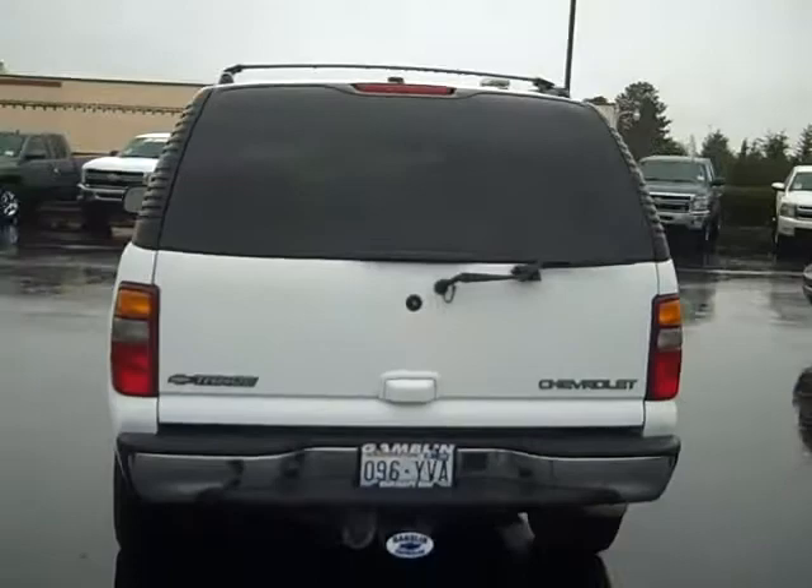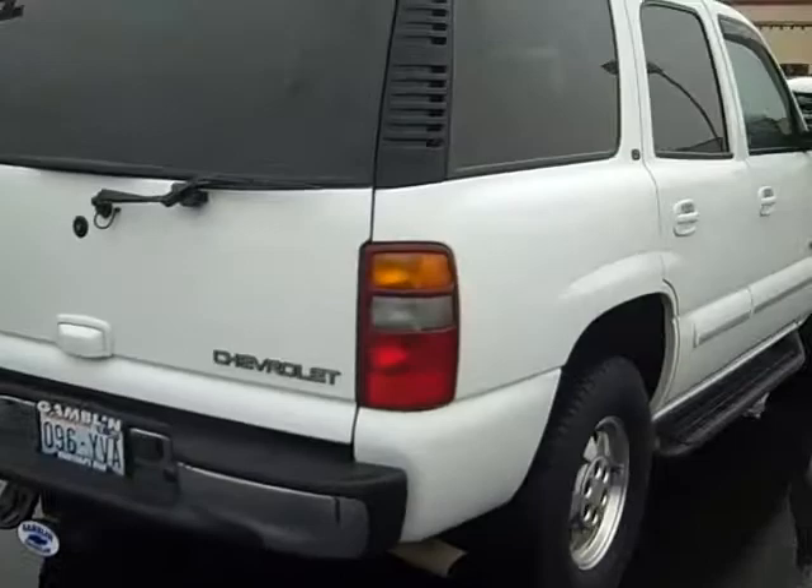It's gone through an inspection by our service department. It's powered by that 5.3-liter V8 engine. We got the tow package right there.